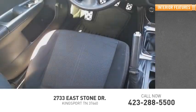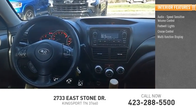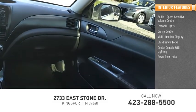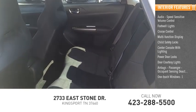Inside you'll find audio with speed-sensitive volume control, footwell lights, cruise control, multi-function display, child safety locks, center console with lighting, power door locks, door courtesy lights, airbags, passenger occupant sensing deactivation, and one-touch windows.